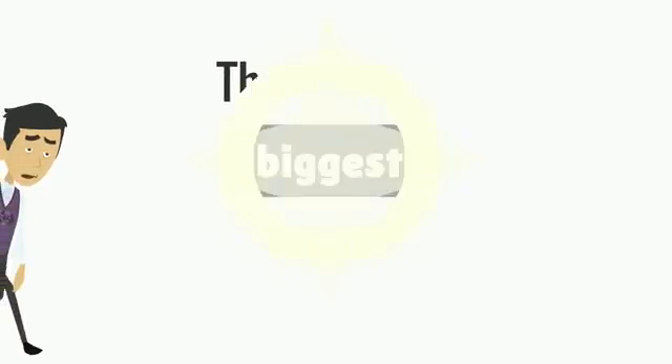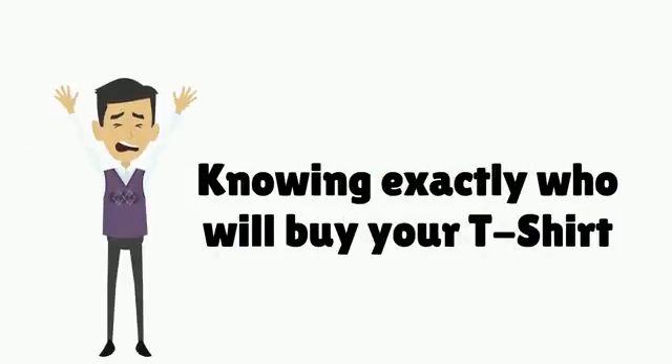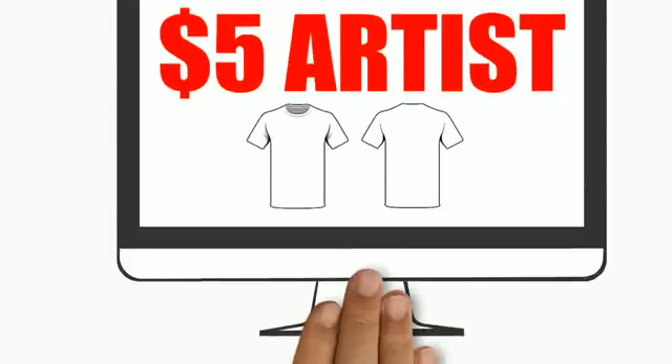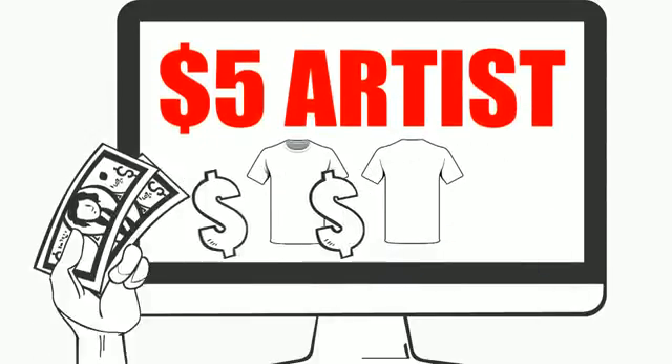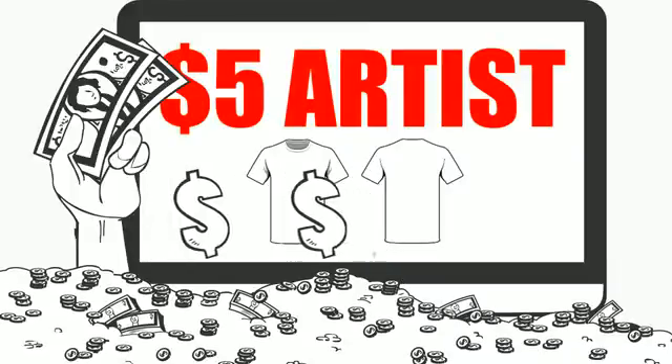The biggest challenge Teespring sellers face in creating a t-shirt that people will buy is knowing exactly who will buy it. Researching audiences for a new design idea can be complicated and time-consuming. Even when you know who your target audience is, the cost of hiring a t-shirt artist can be ridiculously expensive for just one design.